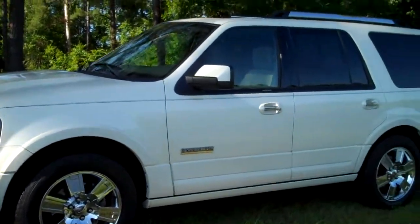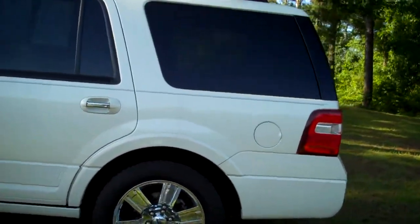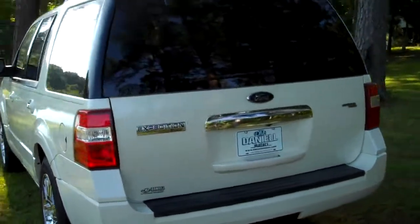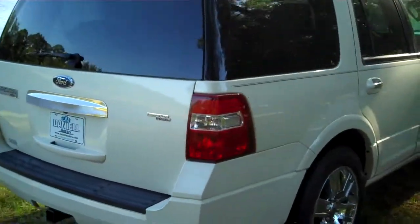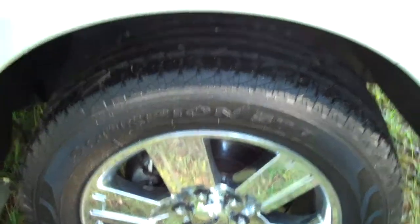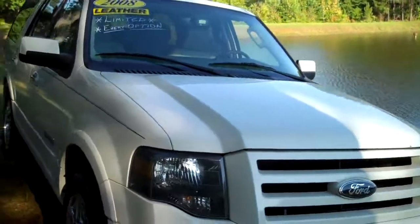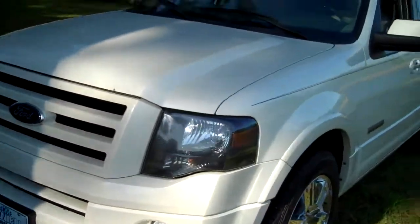Here at Daniel Motors in Hattiesburg, you are looking at a beautiful 2008 Ford Expedition with the limited package. This is in the most popular color — pearl white — and it is beautiful: no scratches, no blemishes. This is a very well taken care of SUV. The vehicle has a nearly brand new set of Pirelli Scorpion tires and a perfect Carfax.